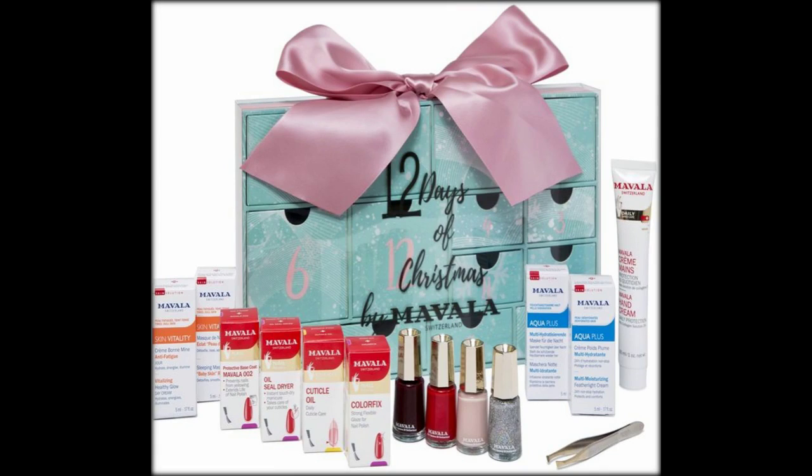There's 24 boxes containing Elemis hero products, including a full-sized tub of their Marine Cream and a mini Pro-Collagen Cleansing Balm.